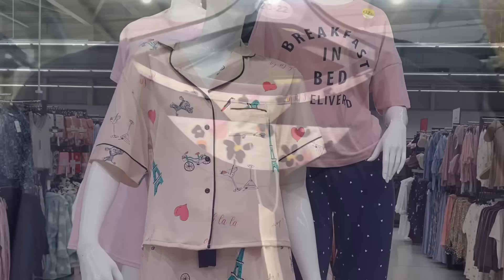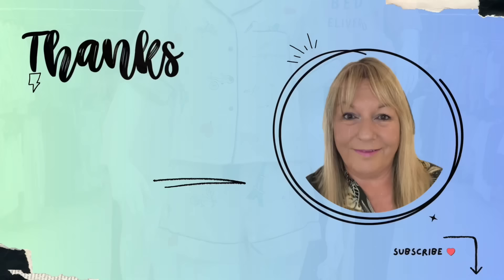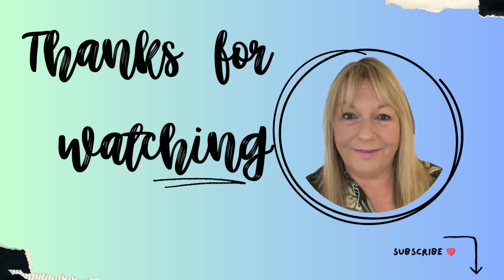So that's it — I hope you enjoyed a little look at what Asda has for spring and summer. I'll see you all very soon, thank you very much for watching, take care everyone, bye for now.